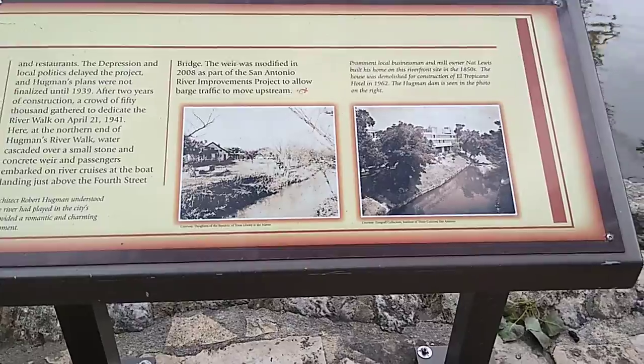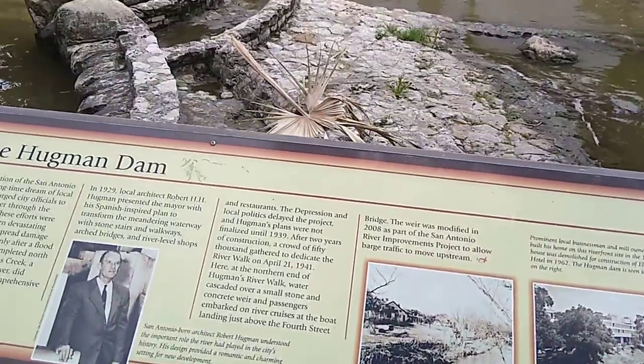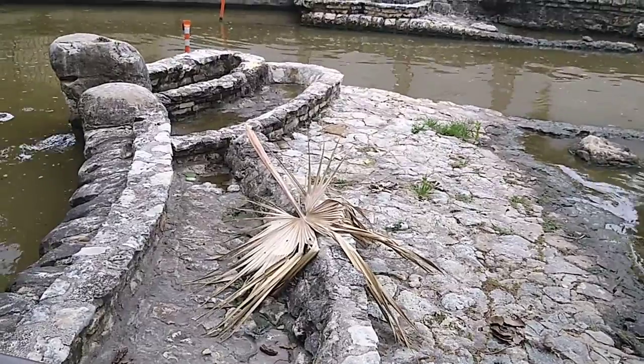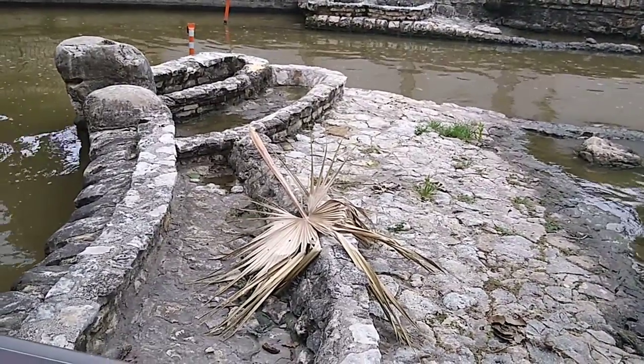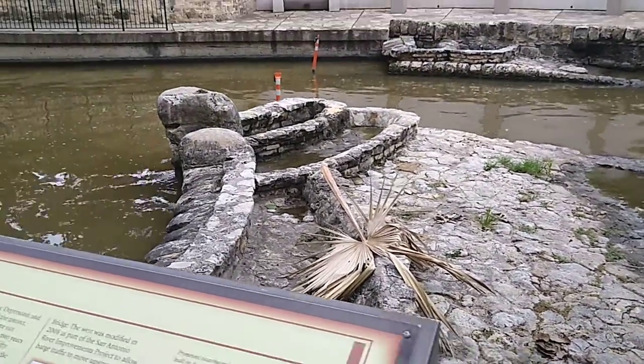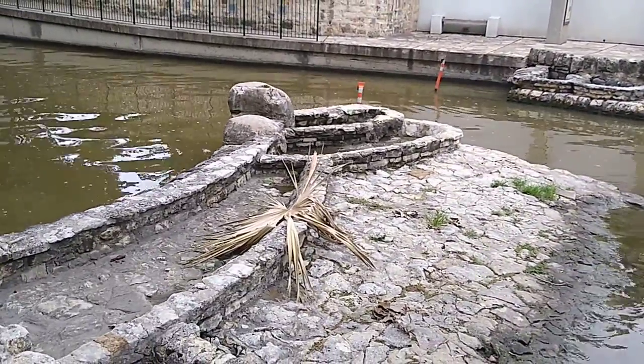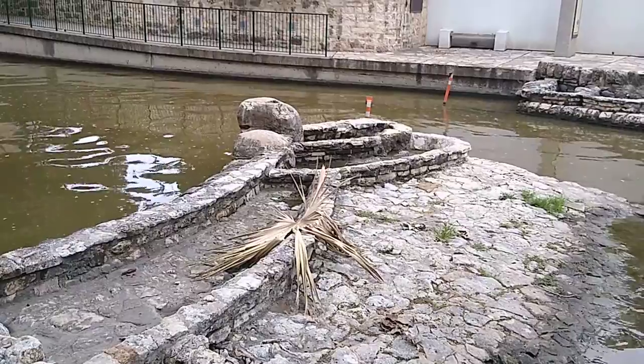The weir was modified in 2008 as part of the San Antonio River Improvements Project to allow barge traffic to move upstream. And there we have it — the Hugman Dam. I hope you enjoyed this quick video here in San Antonio on the River Walk.